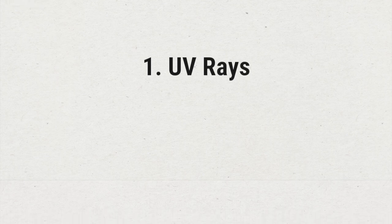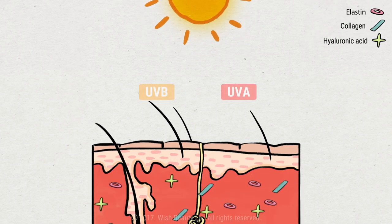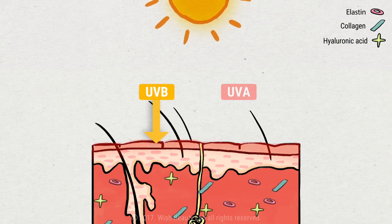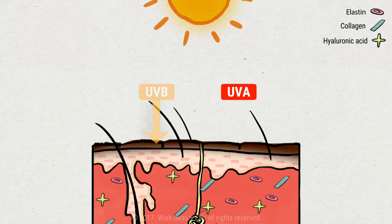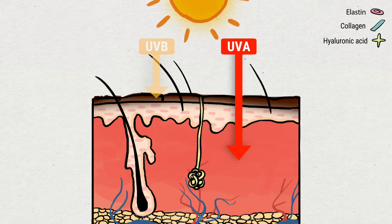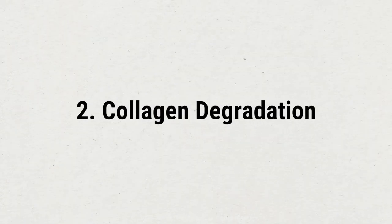Why do wrinkles form? Number one: UV rays. UV rays destroy collagen and elastin fibers, causing skin to sag and wrinkles to appear more quickly with constant exposure to sunlight. With long-term exposure, UVB burns the epithelium — the epidermis — slowly causing pigmentation on the skin for up to two to three days after exposure. UVA penetrates into the dermis and destroys not only the skin stem cells but also other components like collagen, elastin, and fibronectin.